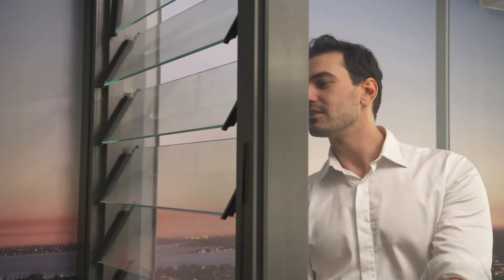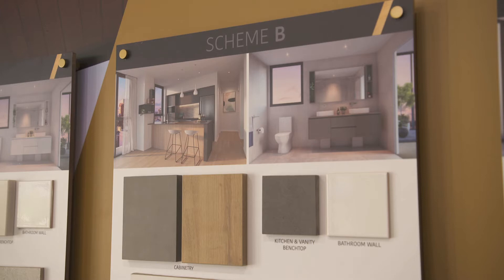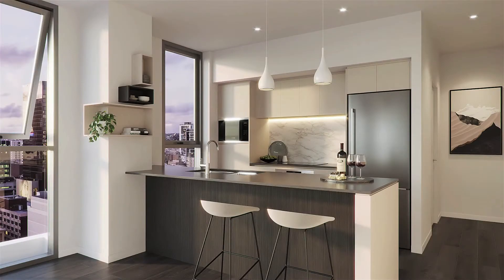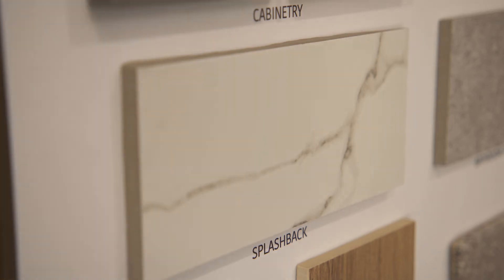To add to these incredible bifold doors are superior features such as two-tone cabinetry, meticulously selected by the interior designer, elegant stainless steel and chrome fixtures, Bosch or Miele appliances, reconstituted stone bench tops and beautiful Calacatta porcelain tile splash backs.